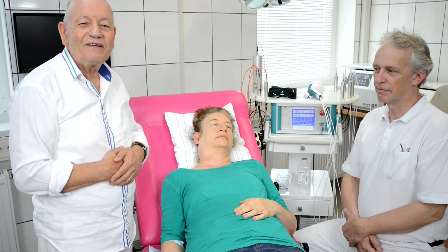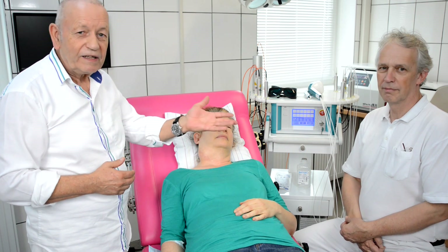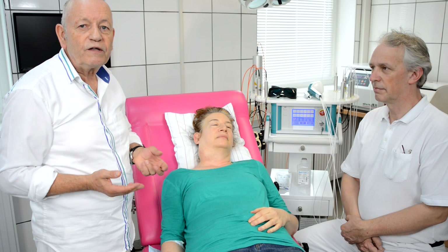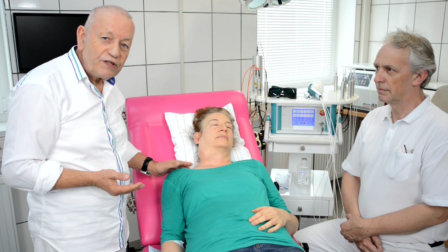Dear colleagues, my name is Dr. Michael Weaver from Germany, and together with my colleague Dr. Axel von Hirschad, we want to show you today a photodynamic treatment of cancer. We have a patient here,